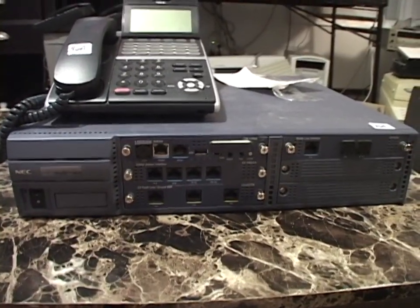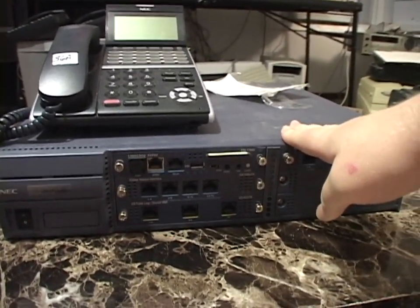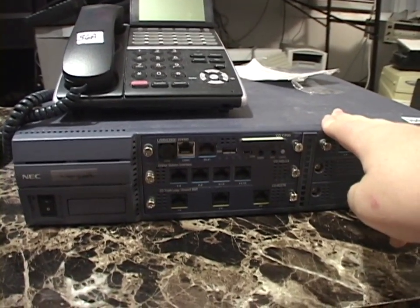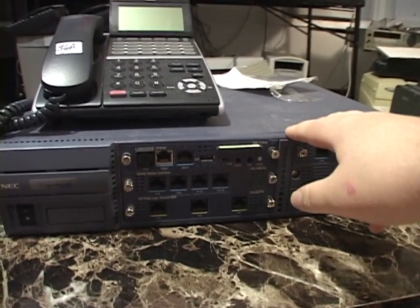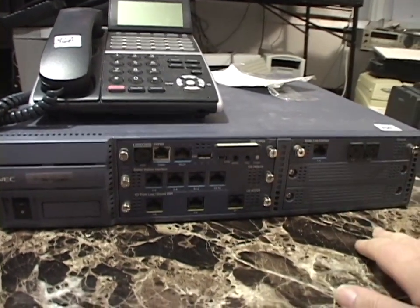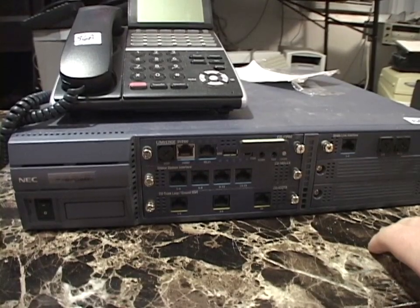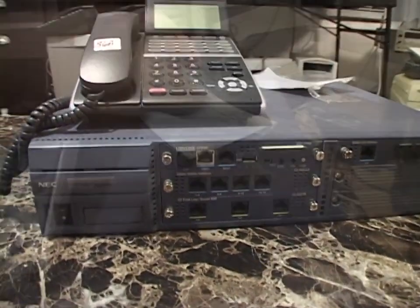Also a good thing: unlike the Business Communication Manager, this is not an IBM-compatible PC. It does not have a hard drive inside it, thank goodness. It's not running some embedded version of Windows. Functionally, in terms of how it operates and administering it, this is like a Norstar system — not PC hardware where you're in trouble if a built-in hard drive decides to fail. That's the bane of many a BCM owner.